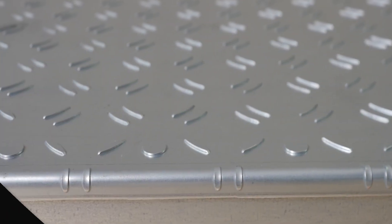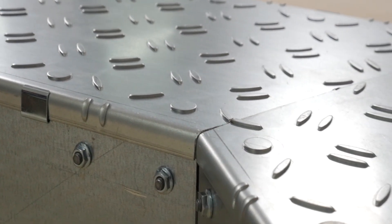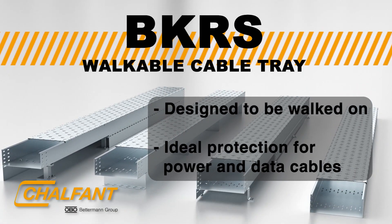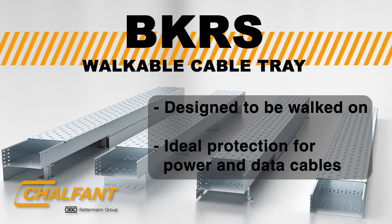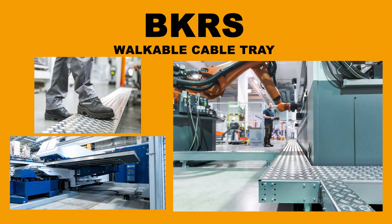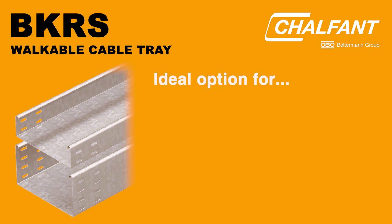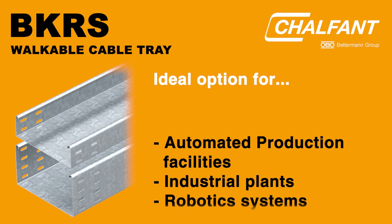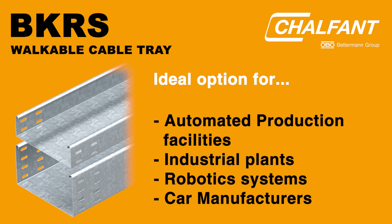Designed to be walked on, Chalfont's BKRS walkable cable tray is tough enough to be walked on, while giving the best protection to industrial power and data cables. In locations where power and data must be routed across floor-run cables, BKRS walkable tray is an ideal option for automated production facilities, industrial plants, robotic systems, car manufacturers, and more.